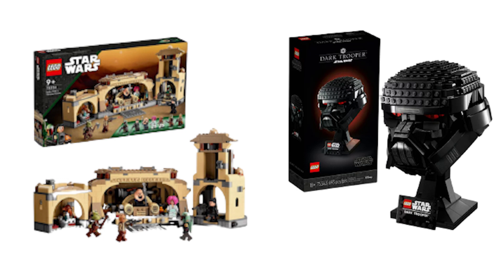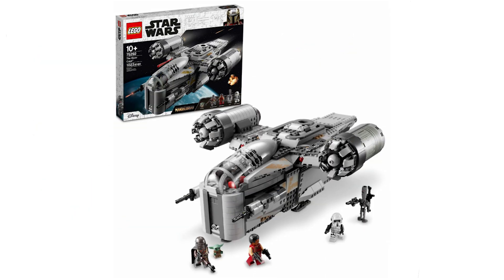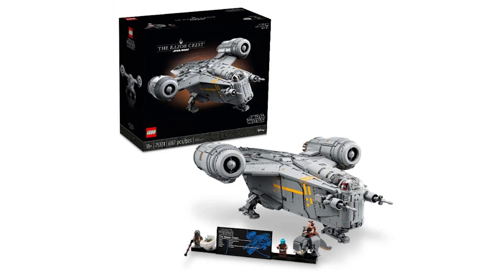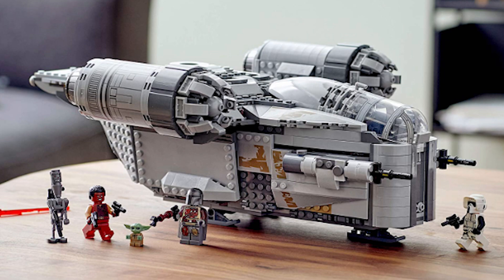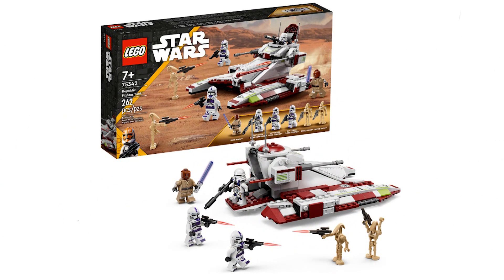Moving on to the penultimate set on the list, we have the Playscale Razor Crest. With a lifespan of three and a half years at the time of retirement it's had a good life, and with the UCS version still available I don't have any problem with the Playscale version finally retiring. And finally, the last LEGO Star Wars set on the retirement list for 2023 is the Republic Fighter Tank. Seeing it retiring so soon is extremely disappointing since it has such an amazing minifigure selection that most definitely would have fueled sales for at least another year if not longer.